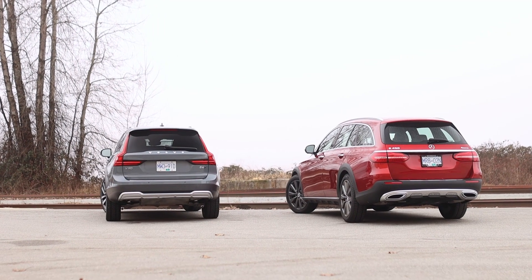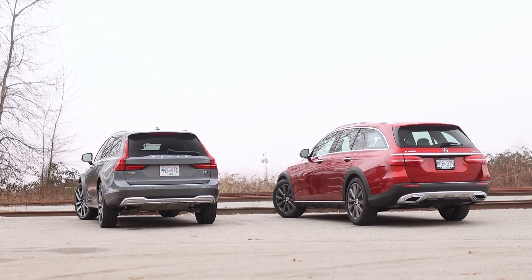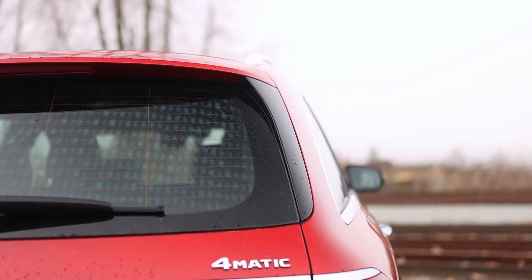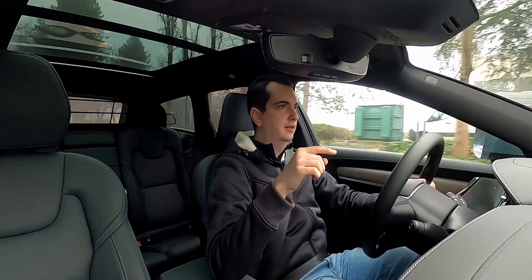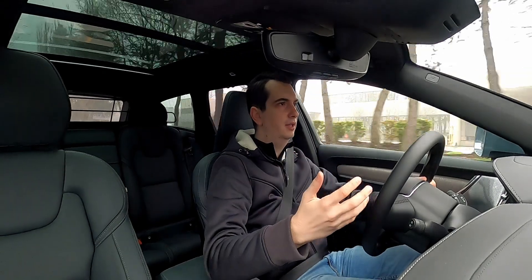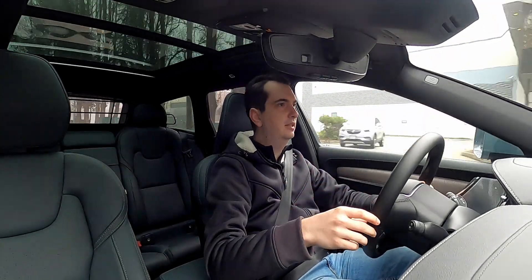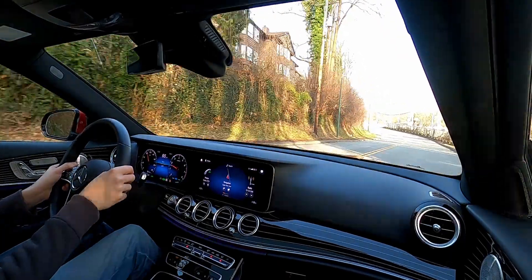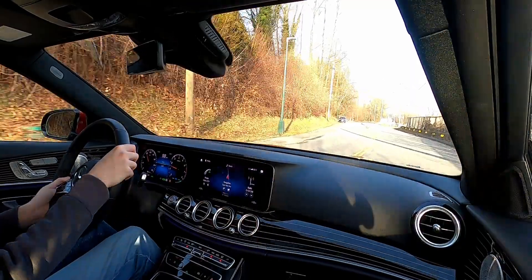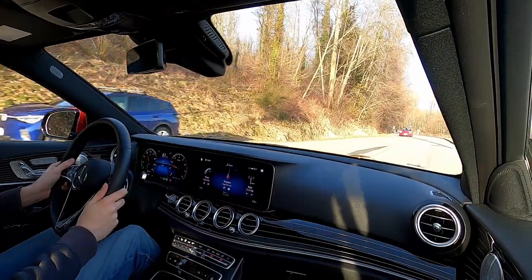Between these two station wagons, both have all-wheel drive. However, the Mercedes feels a little more enjoyable to drive on a twisting road because it has a rear-biased all-wheel drive system. The Volvo's AWD is more front-biased, so at the very limits of adhesion it tends to understeer a lot more than the Mercedes. In the Mercedes, especially in Sport Plus drive mode, you feel the rear end wanting to rotate the car a bit more, which makes it more enjoyable.